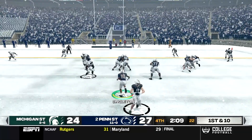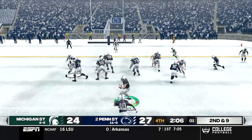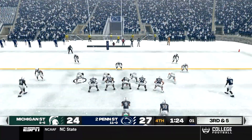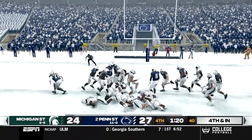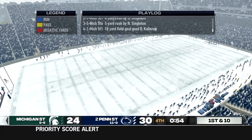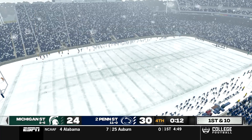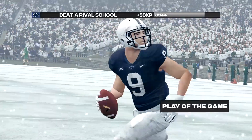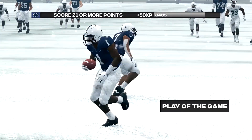Michigan State uses timeout number two, then we go to Singleton, bringing up 2nd and 9 — he only picks up 1, and Michigan State is forced to use their final timeout. Now we can really drain the clock. Singleton carries for 4, setting up 3rd and 5. We snap with 1 second left and Singleton doesn't quite get the first down — it's called 4th and inches. James Franklin decides to kick it and go up by 6 — I really hate that call. But our defense gets the stop. We take a knee with about 10-11 seconds left and drain it out. Penn State holds on to beat Michigan State 30-24 in a much tougher contest than expected.